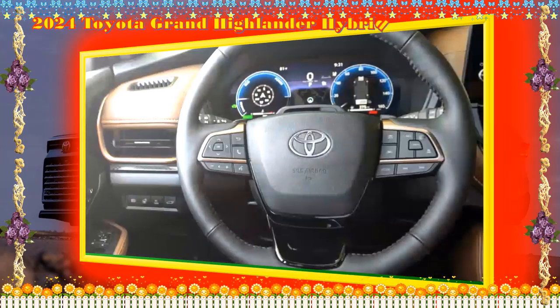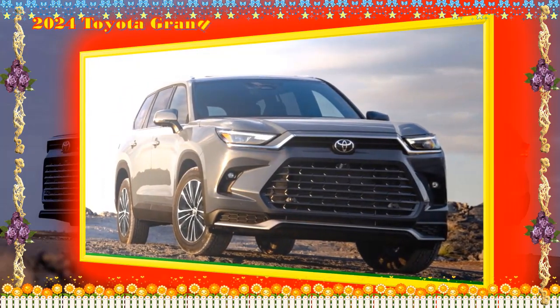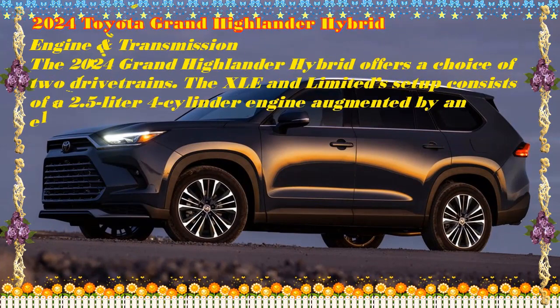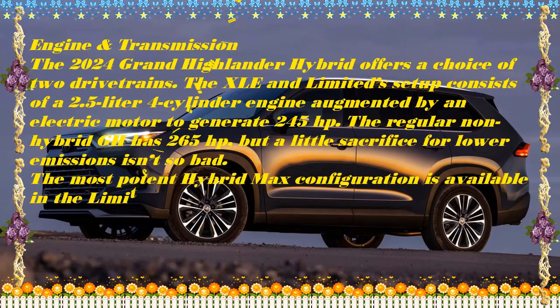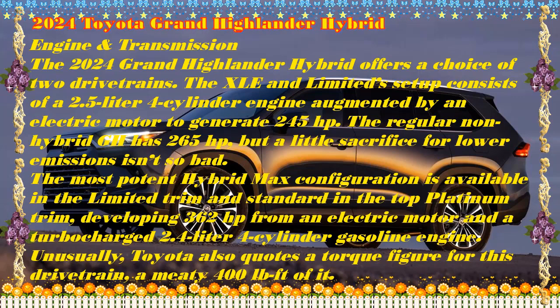The 2024 Grand Highlander Hybrid offers a choice of two drivetrains. The XLE and Limited setup consists of a 2.5-liter four-cylinder engine augmented by an electric motor generating 245 hp — the regular non-hybrid Grand Highlander has 265 hp, but a little sacrifice for lower emissions isn't so bad. The most potent Hybrid Max configuration, available in the Limited and standard in the top Platinum trim, develops 362 hp from an electric motor paired with a turbocharged 2.4-liter four-cylinder gasoline engine.